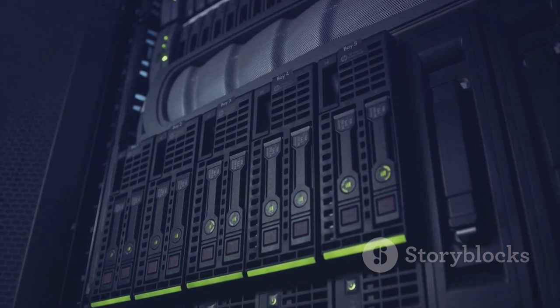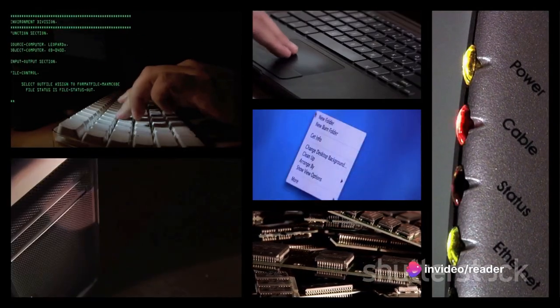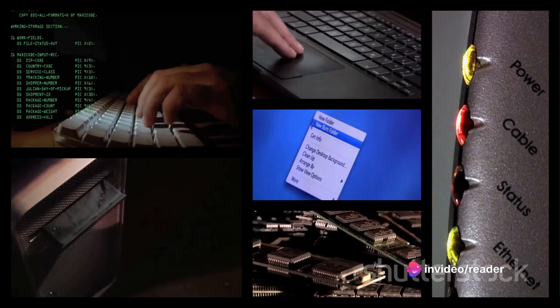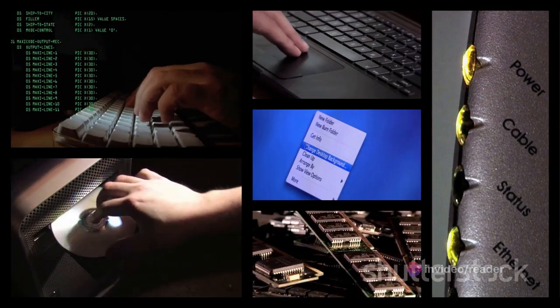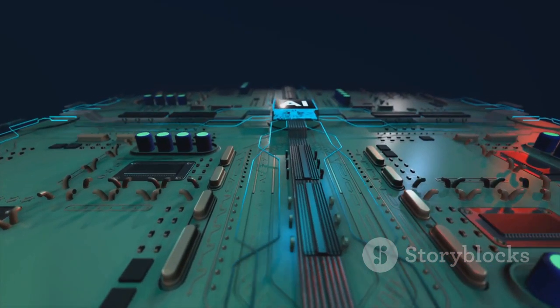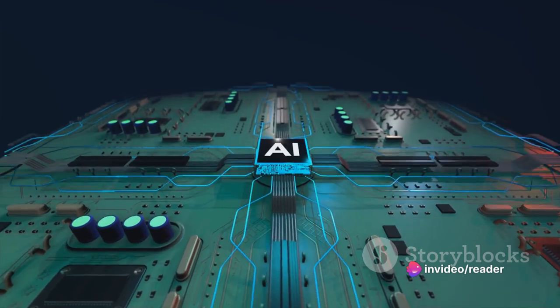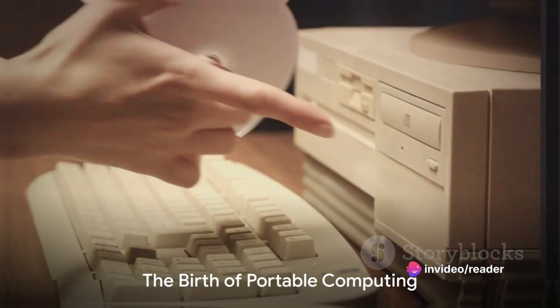Their functionality was limited and they were far from the user-friendly devices we know today. In fact, these machines were so complex that operating them required specialized training. Yet despite their size and complexity, these mainframe computers were revolutionary — they were the first to use electronic digital processing, marking a significant milestone in technological advancement.